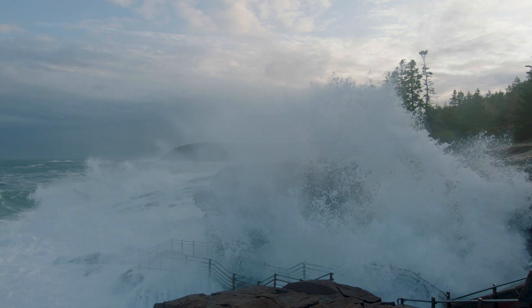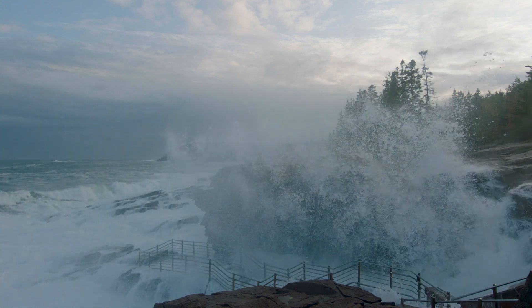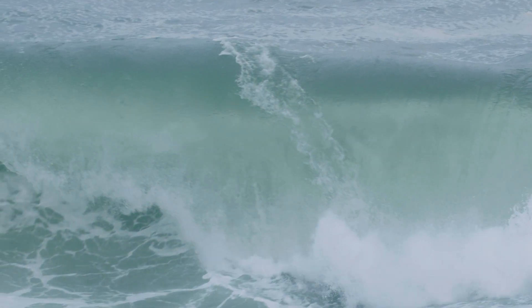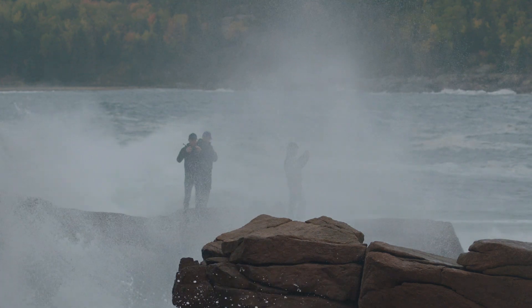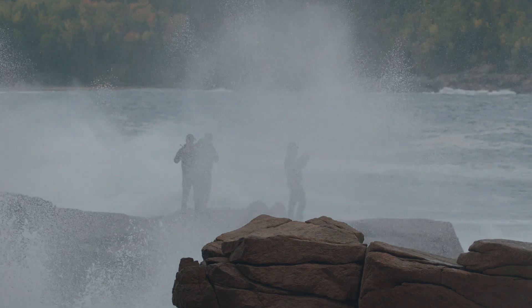You're seeing them explode 20, 30, 100 feet in the air at some point, and then every once in a while you get this rogue wave that comes in and it just literally gets everybody wet, everybody gasps audibly.